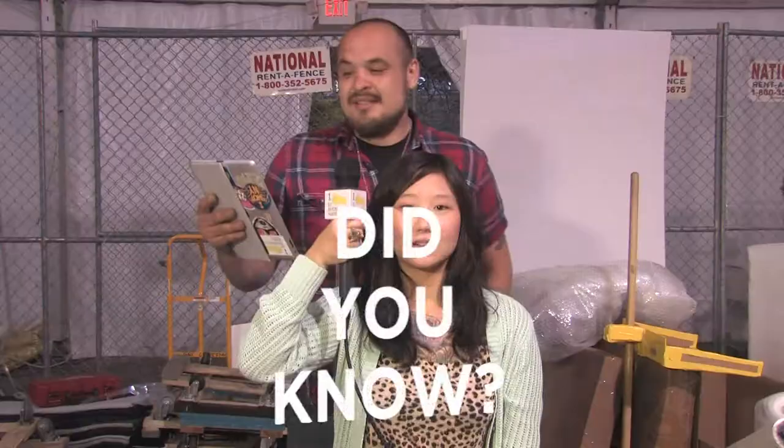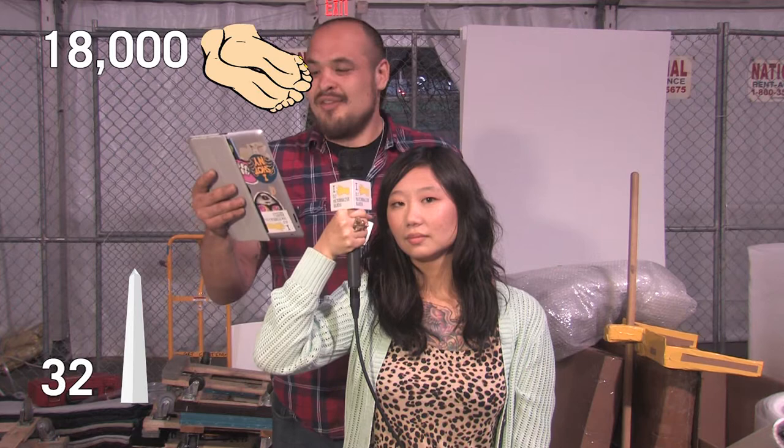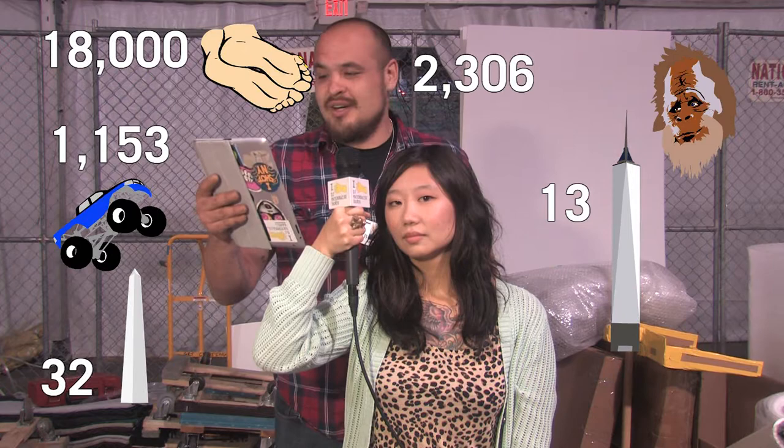Did you know that an average of 3,000 art handlers a year die while practicing their trade? So many that if you were to stack them on each other's shoulders, they would reach 18,000 feet — that's the height of 32 George Washington monuments, 13 Freedom Towers, 1,153 Bigfoot monster trucks, or 2,306 actual Bigfoots.